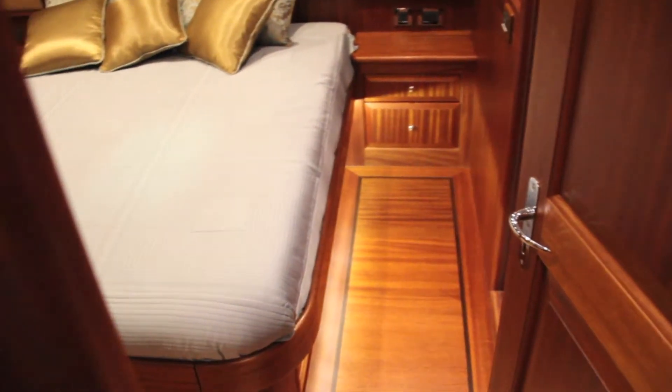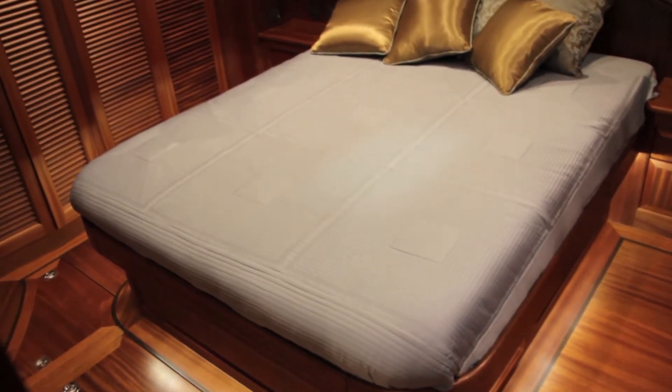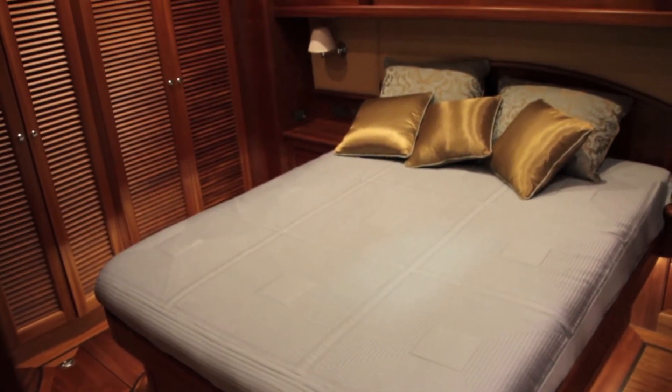Just off the galley you'll find the master cabin, which isn't quite as big as some of its competitors, which will be full beam in most cases, but it doesn't seem that much poorer for it, surrounded by that gorgeous Veitchum cabinetry.